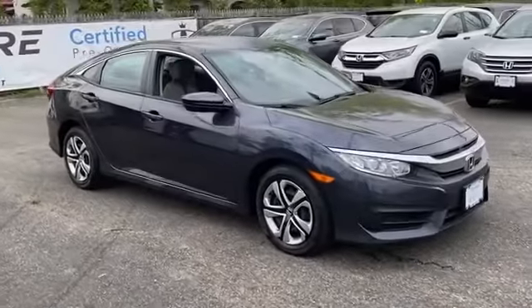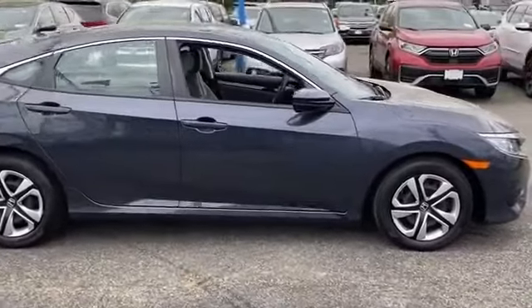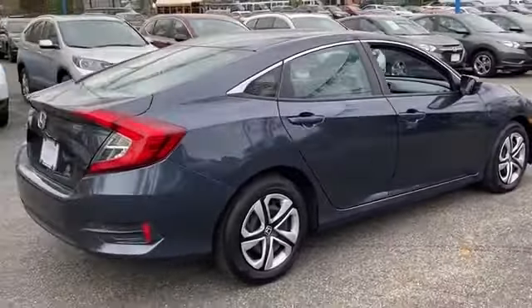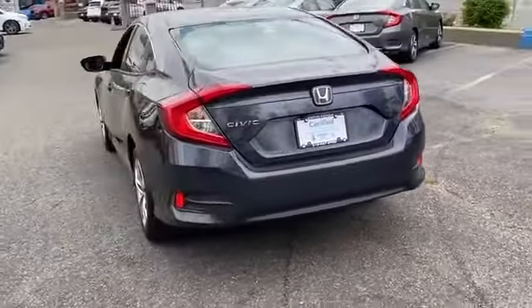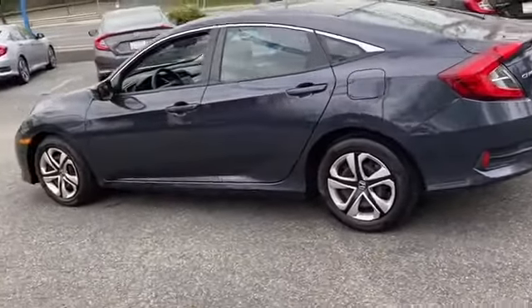2018 Honda Civic sedan. This sedan combines safety and comfort with style and performance. You won't be able to pass up on these extra features: backup camera, Bluetooth, brake assist, auto climate control, keyless entry, front bucket seats, steering wheel audio controls.